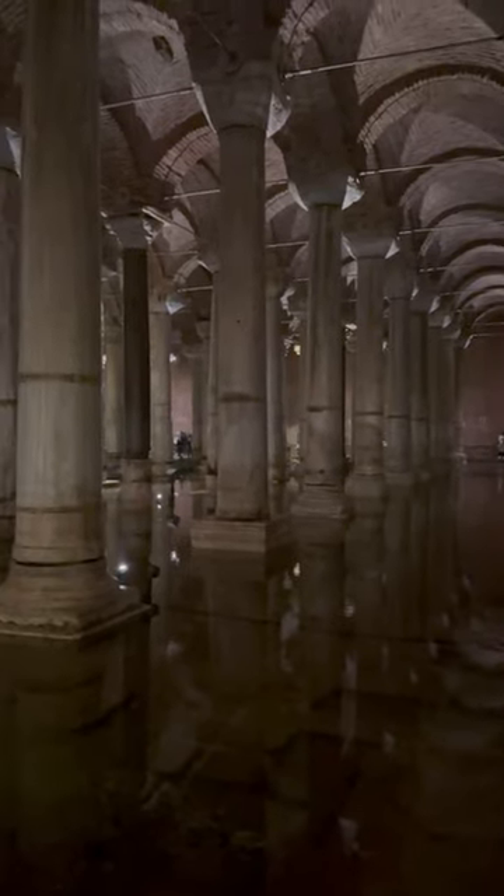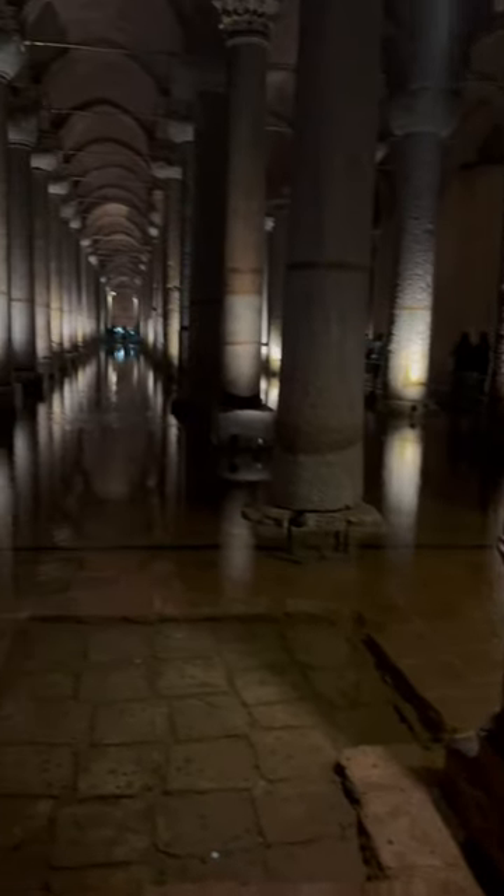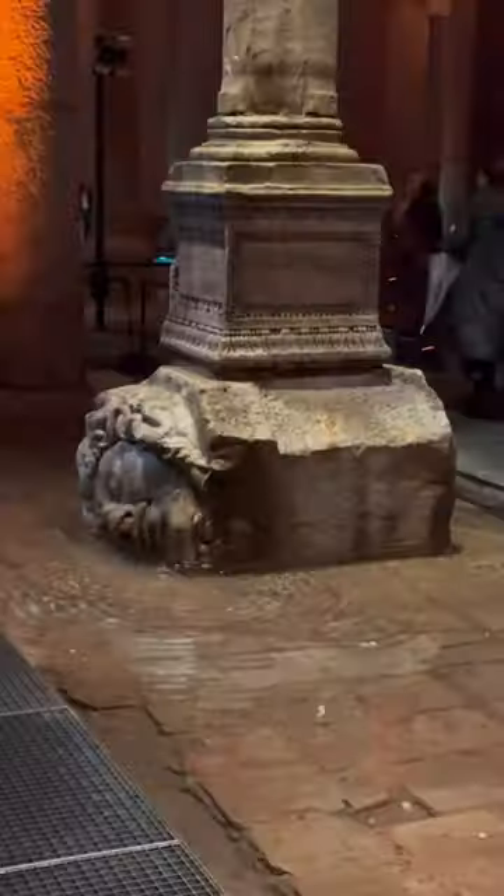Although it's one of many cisterns, this is the largest one by far. If you're going to be visiting this place, I highly recommend you book your tickets online before arriving — it will save you a lot of queuing up.